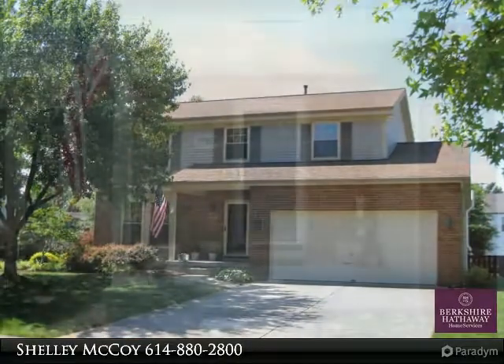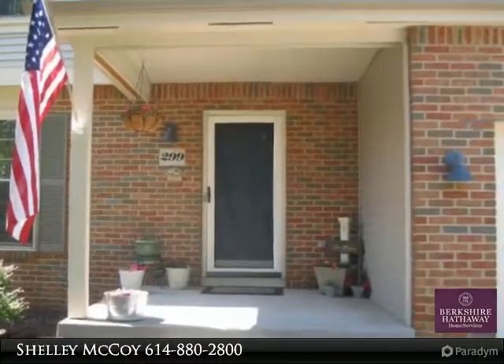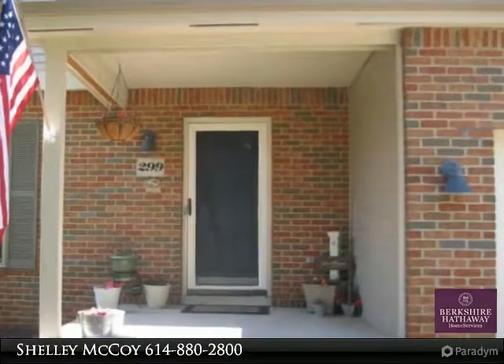Rear yard is fenced in so your family pet will have its own great space to enjoy, plus a deck with attached shade umbrella that will remain with the home.